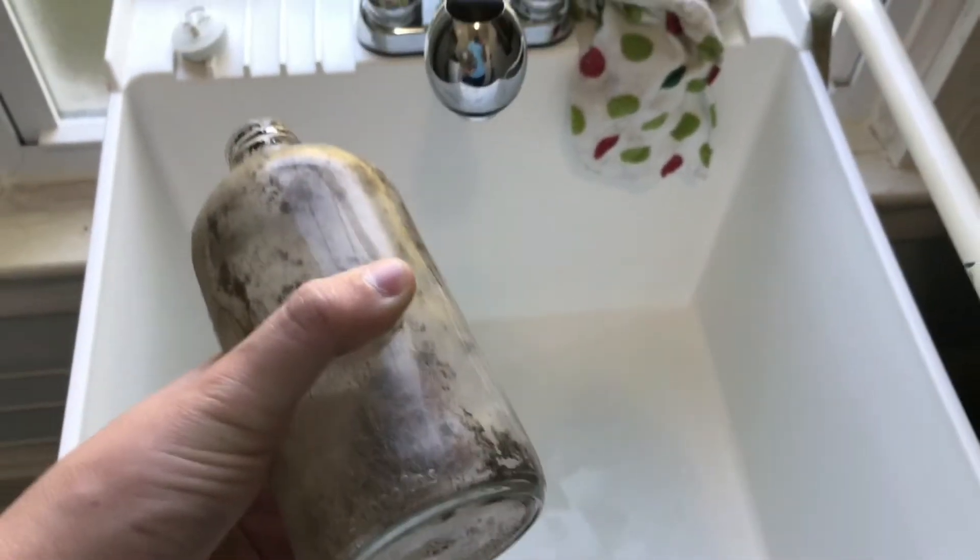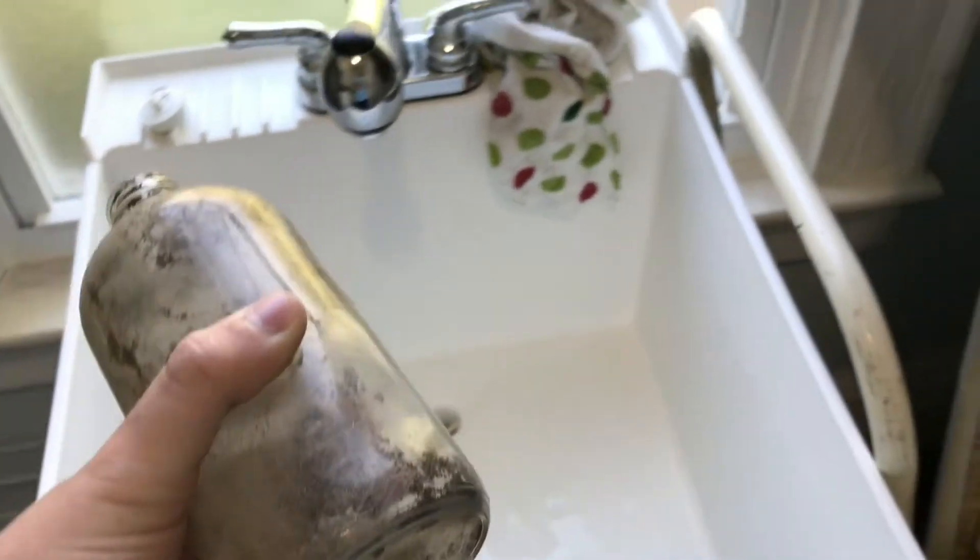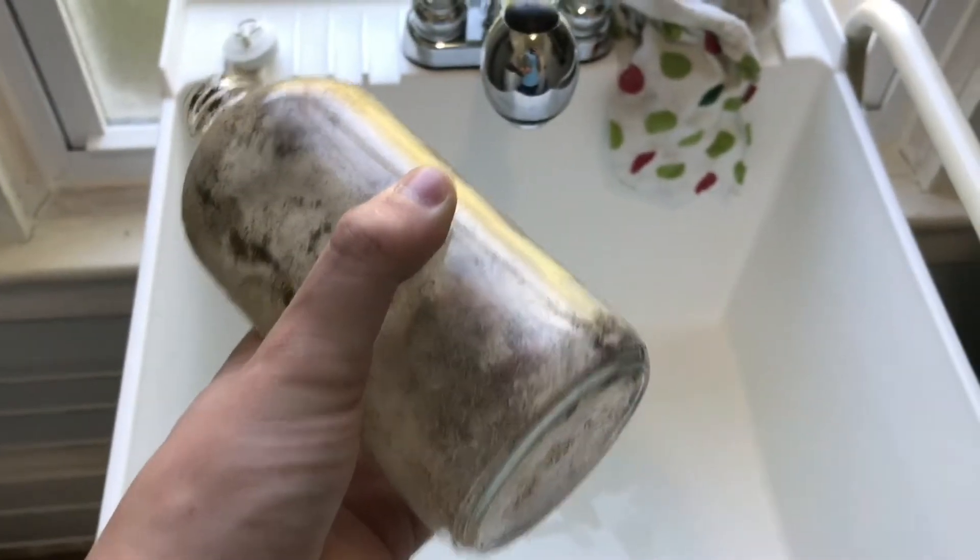This is a glass bottle right now, right here. So now I'm gonna try to clean it up.